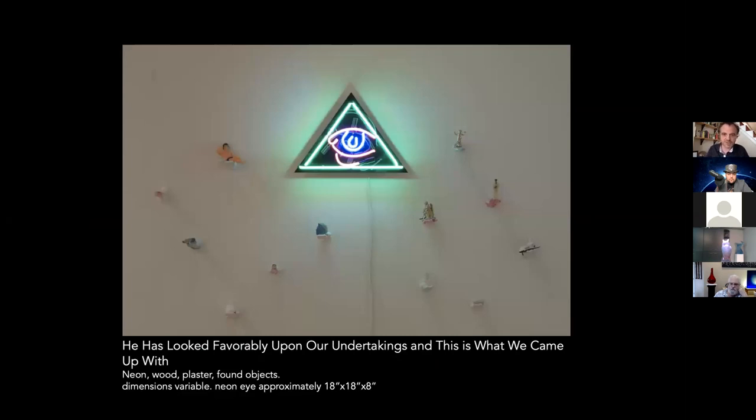I also dabble in neon occasionally. This piece is a direct reference back to 'he's looked favorably upon our undertakings.' Each one of these hands has different found objects — different institutions, pop culture, academia, science — all represented in it. A little bit of glass, a little bit of mixed media, and I always kind of jump back and forth.